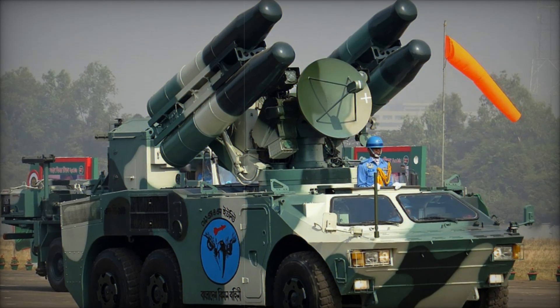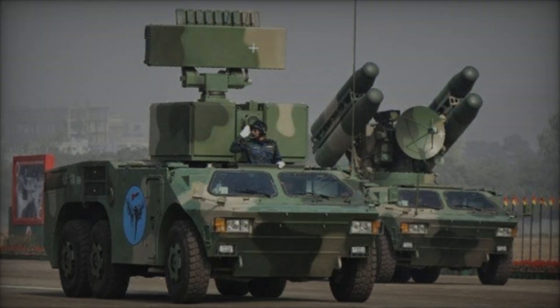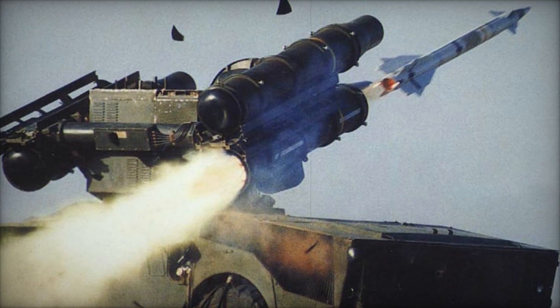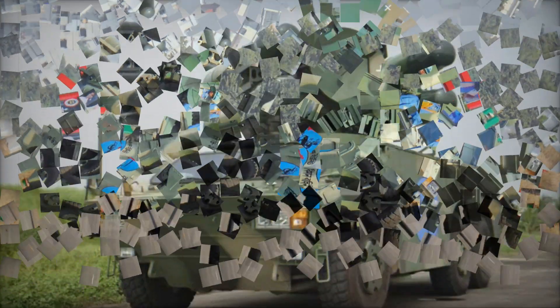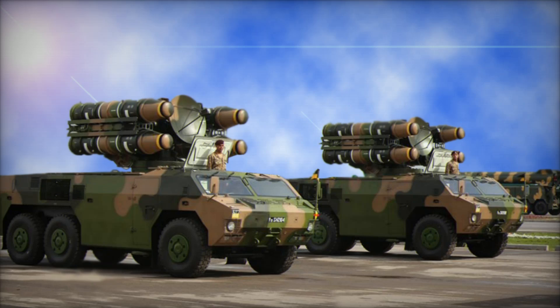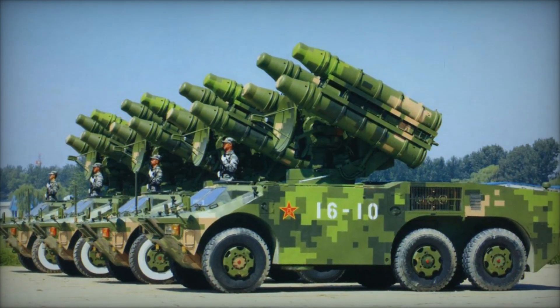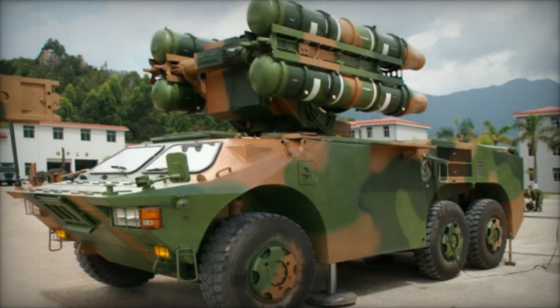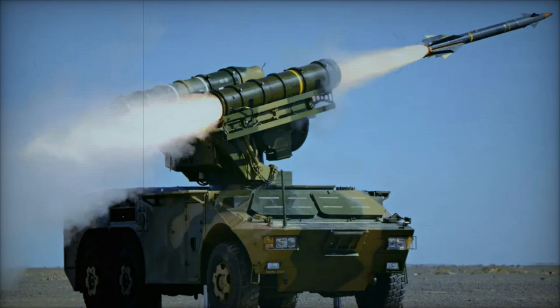The HQ-7 has been exported to various countries around the world. Nations like Algeria, Iran, Pakistan, and Bangladesh have seen the potential of this system and included it in their own defense strategies. Pakistan has used the HQ-7 to enhance its air defense capabilities, providing protection against aerial threats, while Iran has invested in the system to defend its airspace from potential attacks, showcasing just how versatile and reliable the HQ-7 has become.